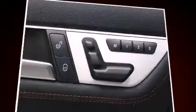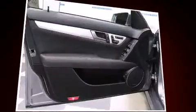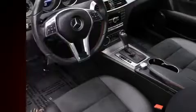Mercedes-Benz prioritized handling and performance with features such as adjustable headrests in all seating positions, automatic temperature control, and power front seats.